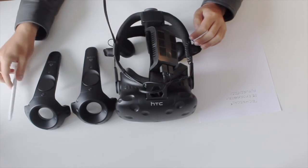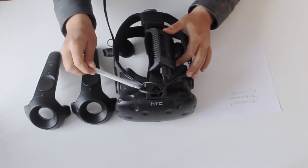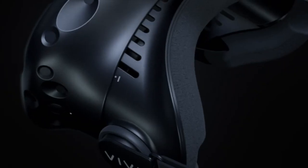With that said, there are some really nice details, such as the air vent along the top of the face mask, which has the functional purpose of improving airflow when wearing the device, keeping the wearer from getting too hot, and also keeping the lenses inside from fogging up.